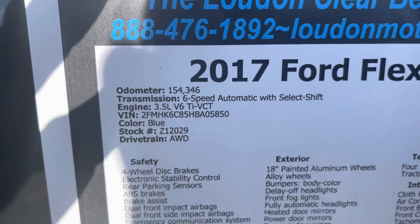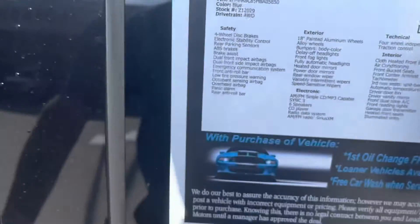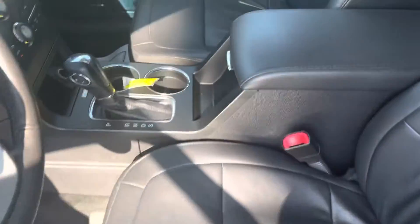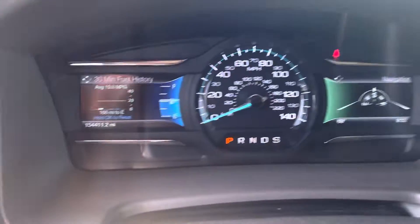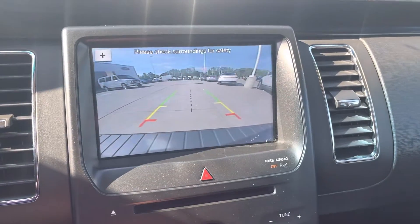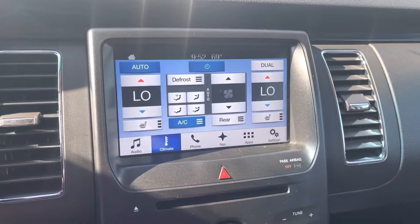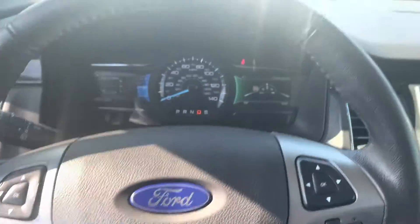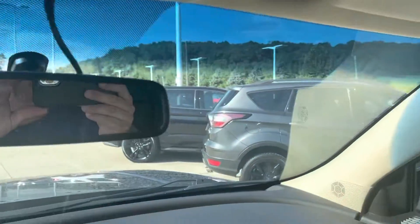One hundred and fifty-four thousand miles. Has the backup camera, steering wheel controls. Okay Desi, Tim, Loud Motors Ford — look forward to earning your business.